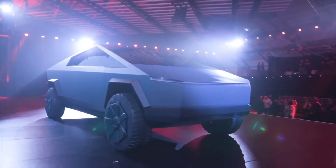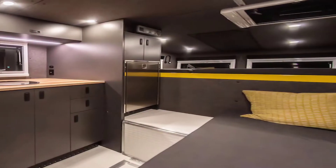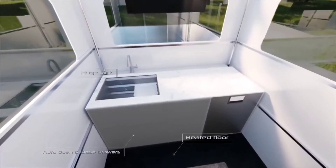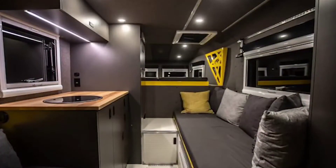It has outlets, dimmable lights, an induction cooktop, a portable cooler and a water heater, among other features, and is compatible with the Cybertruck's battery pack. It even includes a Murphy-style bed, which not only saves space, but also allows owners to tuck themselves in for a good night's sleep.